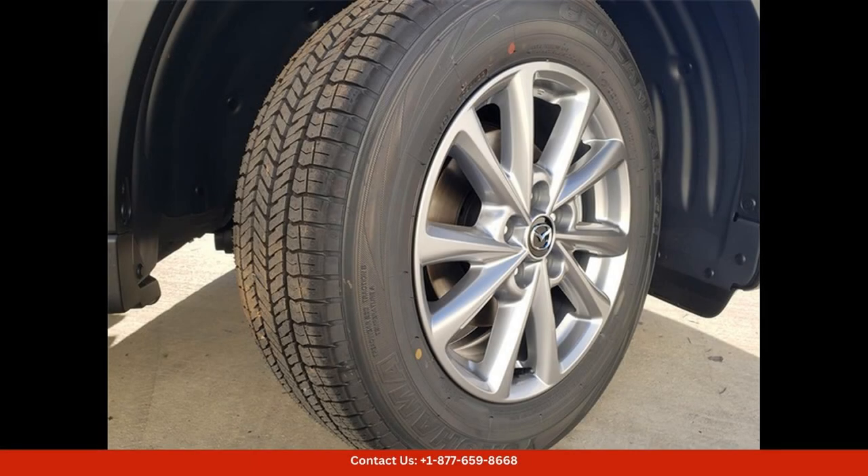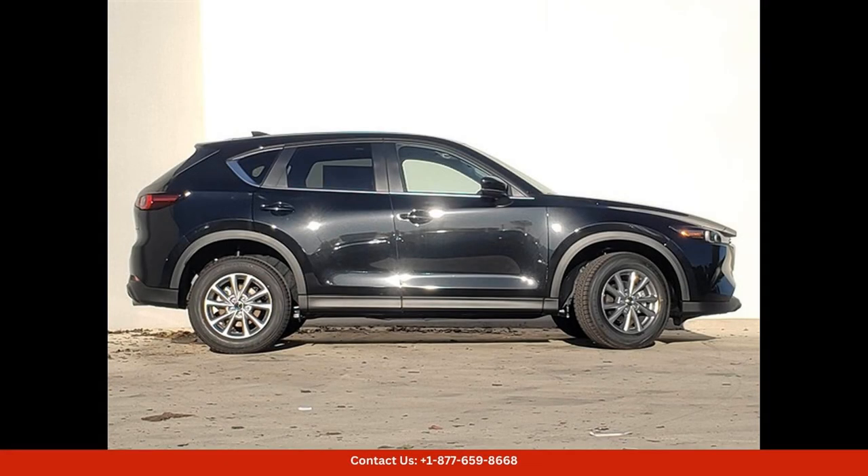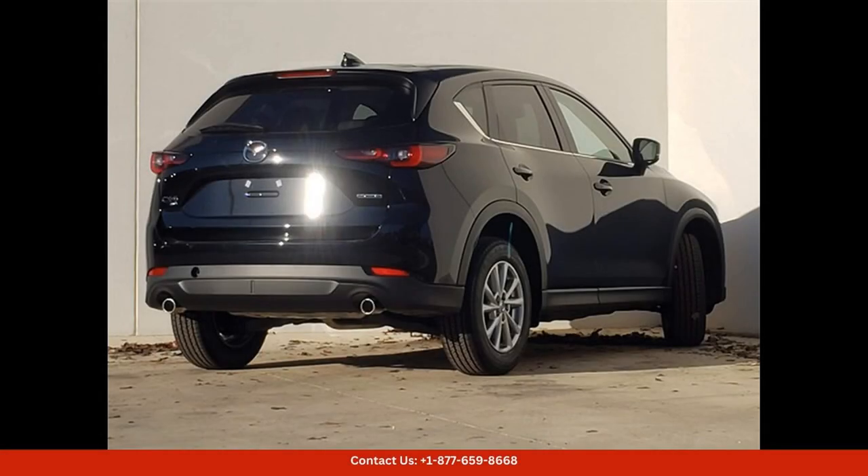providing plenty of power and efficiency for your daily commute or weekend adventures. The S-Select package adds a touch of luxury to this already impressive vehicle,